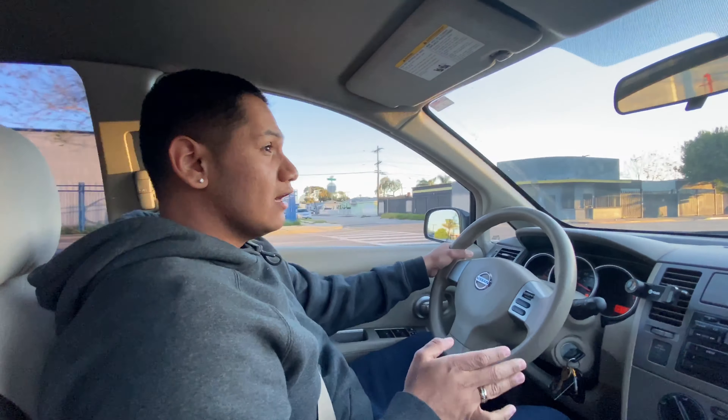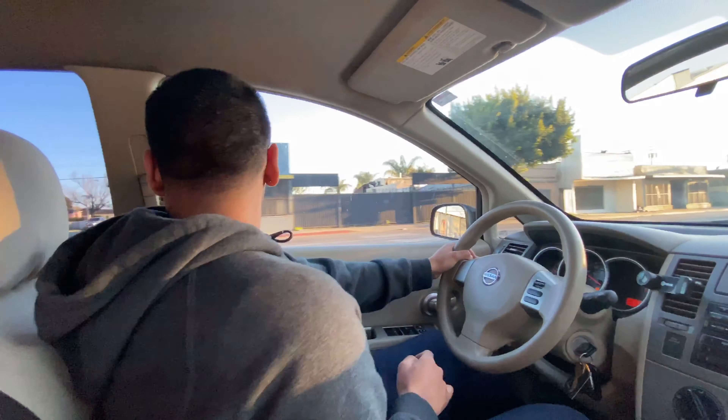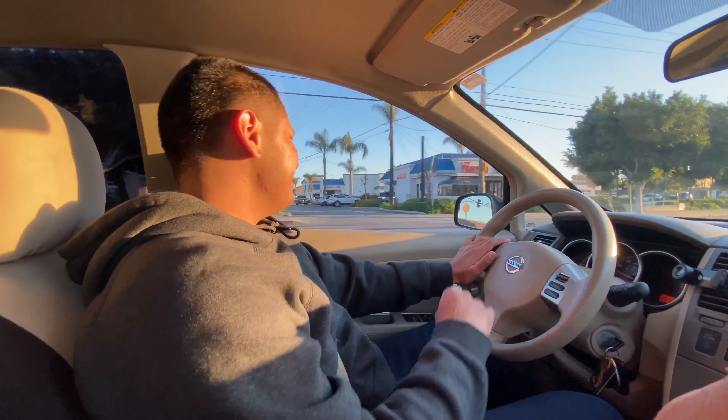Yo, what's up you guys? Back at it with another video, and man, today — woo — we got a big surprise for you guys. Alright, today we're gonna be showing you 0-60 launch mode in this fuckin' Nissan. Are you guys ready?